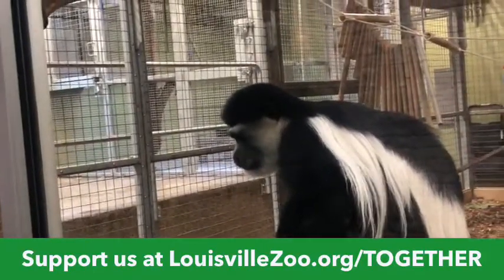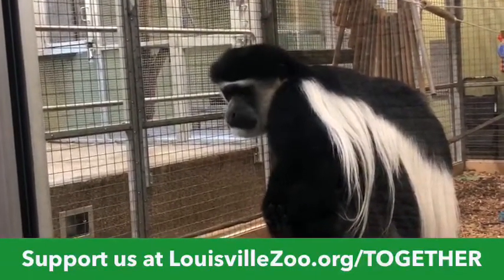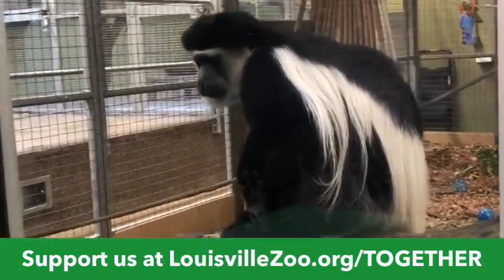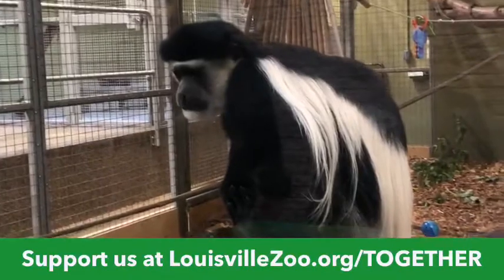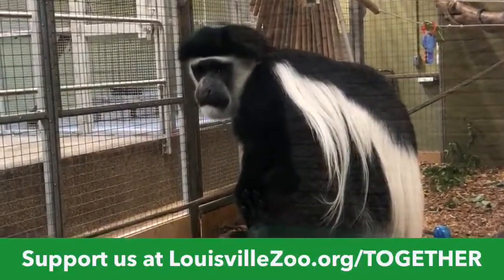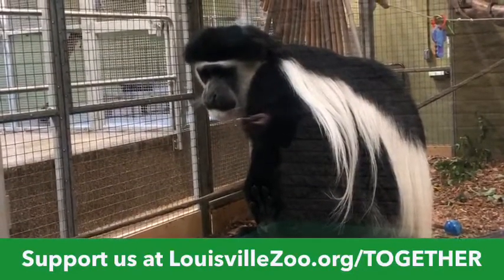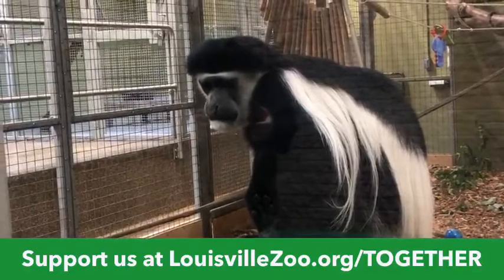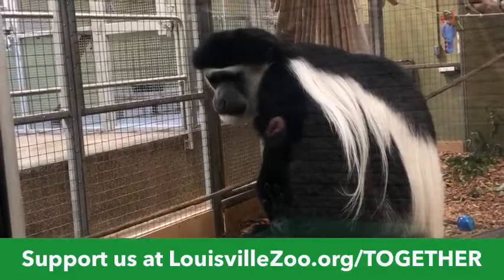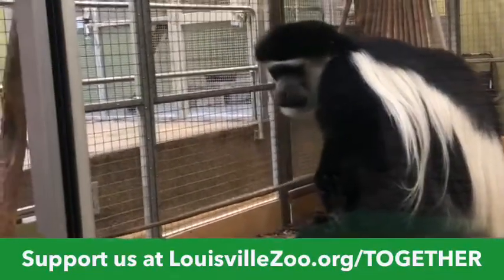A few questions about what the Colobus eat. They're herbivores — they get a whole lot of leafy greens. Today is collard greens. They get a vegetable every day; today is green peppers. They get a specially formulated primate biscuit called a leaf eater biscuit. And they get browse every day — today they got beech. Beech doesn't seem to be a real big hit right now; they'll eat it later when everything else they like is gone.